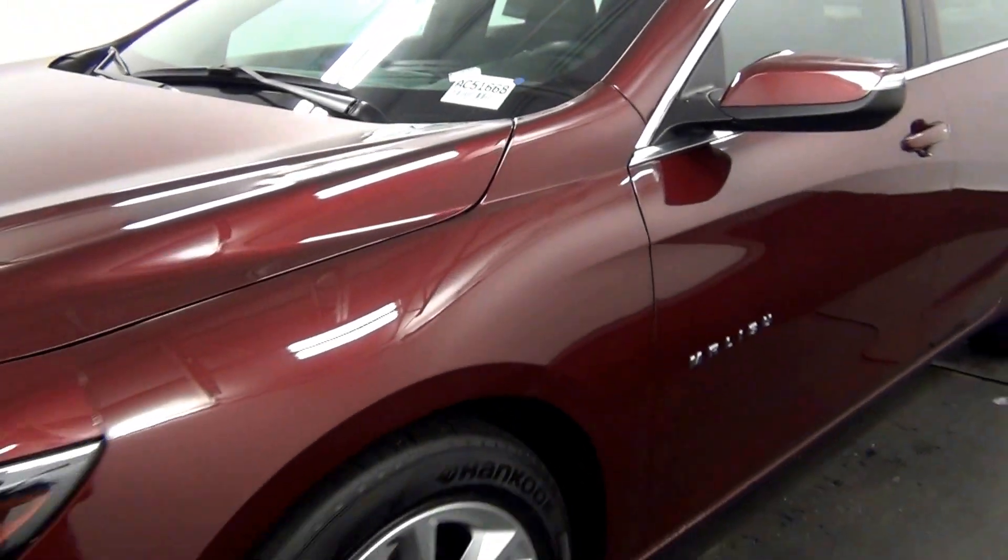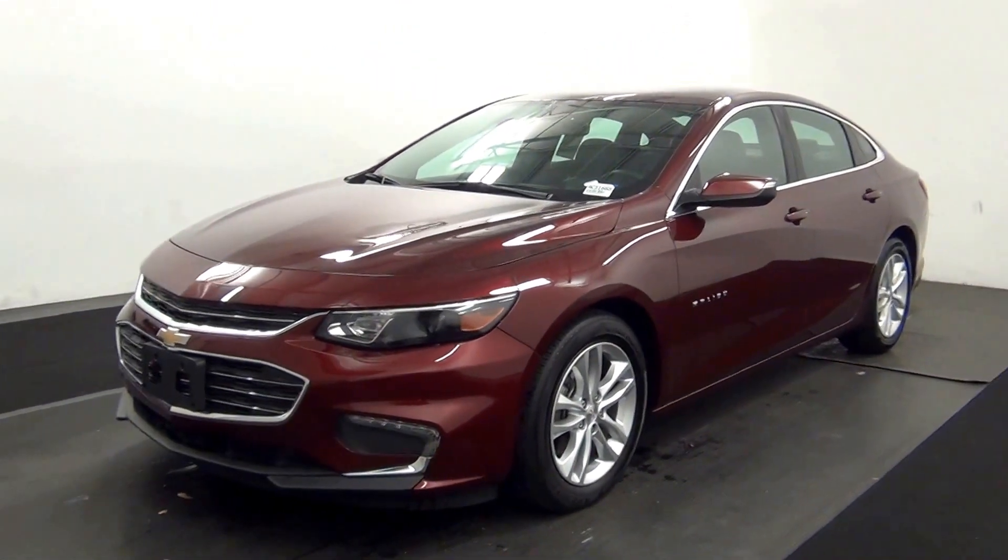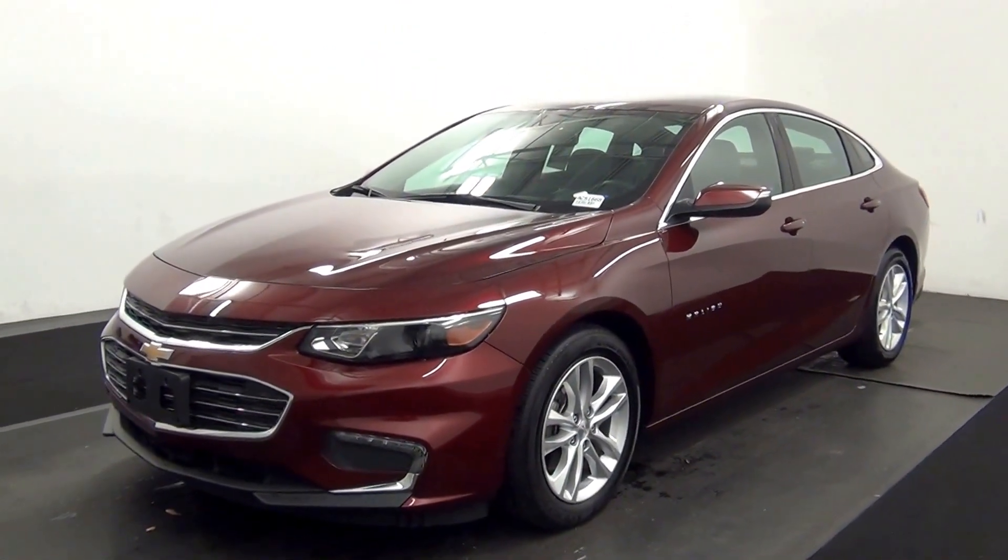Today we are going to walk around a 2016 Chevy Malibu, stock number AC 51668.